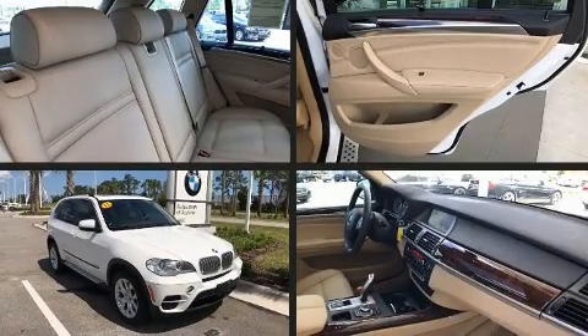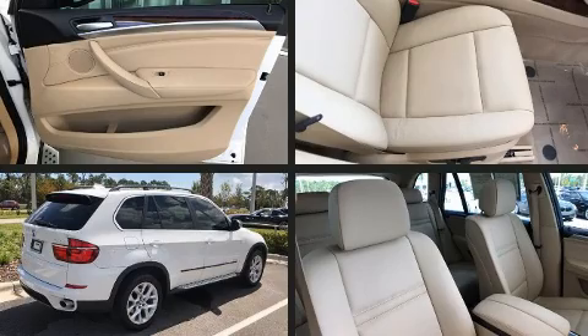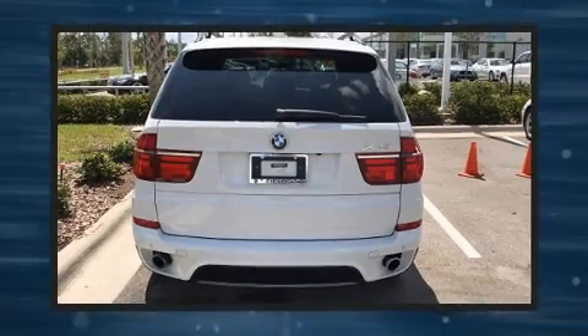You can expect a lot from the 2013 BMW X5 xDrive 35i Sport Activity. With fewer than 50,000 miles on the odometer, you'll be impressed by a spectacular blend of technology, style, and refinement.